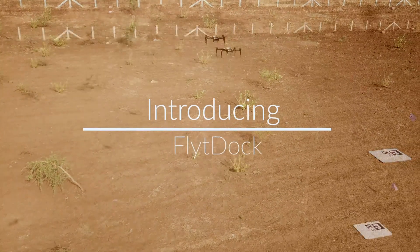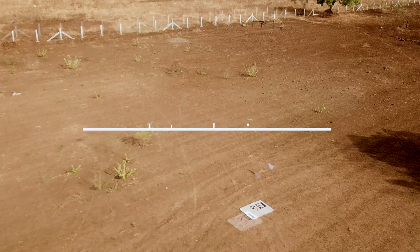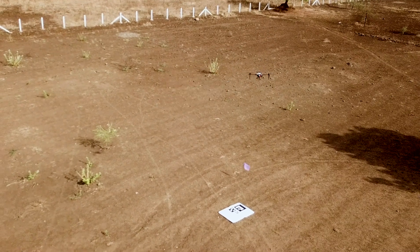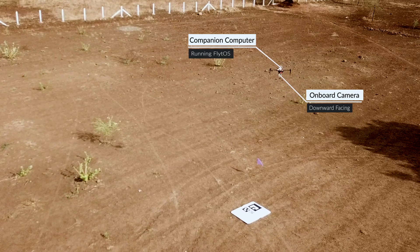Introducing FlightDoc, a vision-based, fully autonomous precision landing system that is compatible with the widest range of drones. GPS has limited accuracy — even with RTK GPS, it's extremely hard to precisely align and land on target.